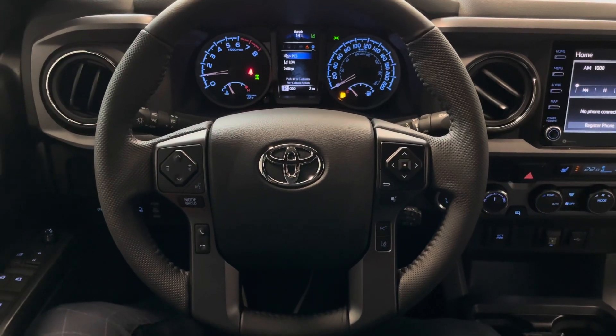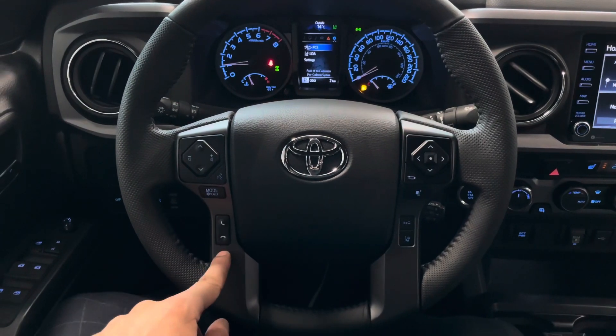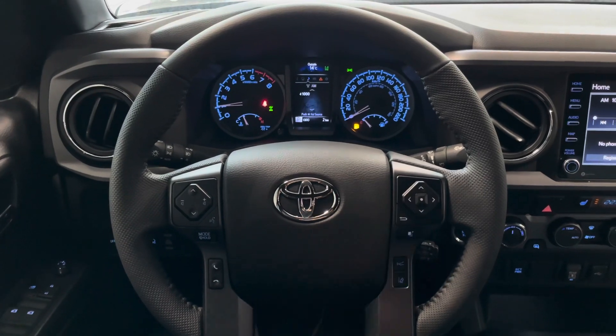Taking a look inside, we'll start off with the steering wheel. You do have your volume adjustments, your hands-free calling, as well as a dial to switch to your vehicle's different menus and settings.